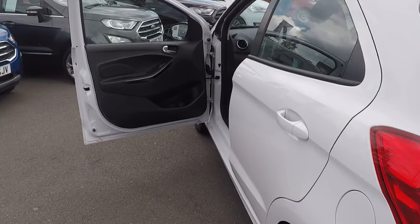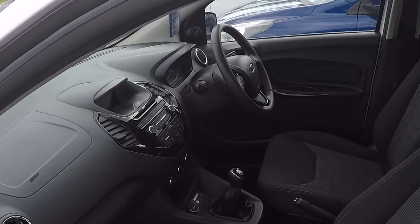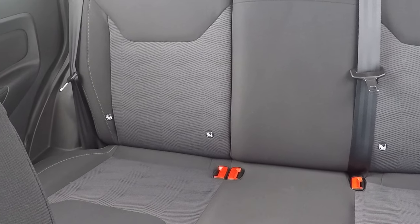It's a beautiful car throughout, and with just under 9,400 miles it's a fantastic opportunity. No odours whatsoever inside, so no pets or smokers have been in this car.